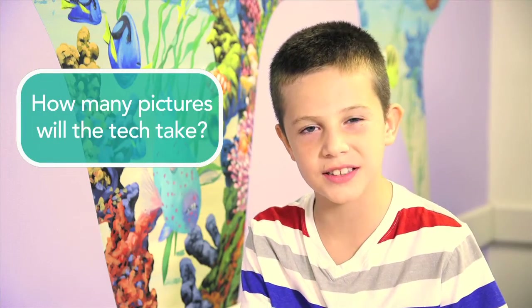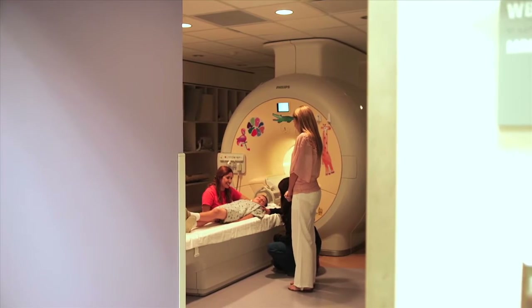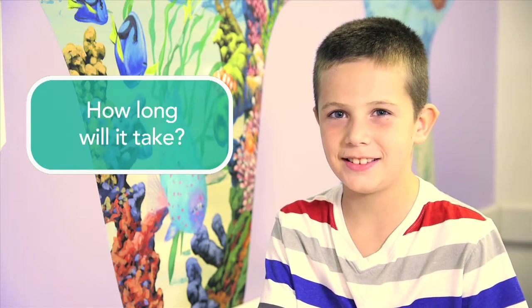How many pictures will the tech take? That depends on your doctor and what they are trying to see in your body. On the day of your visit, you can ask the MRI tech how many pictures they will be taking. How long will it take? Most MRIs take at least 30 minutes, but it depends on the number of pictures the MRI tech is taking.